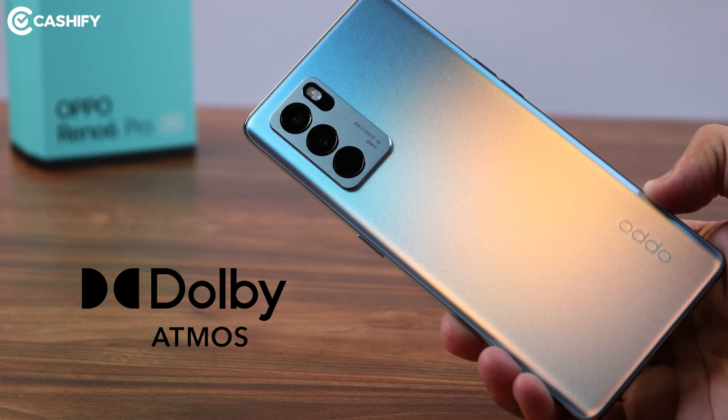Oppo Reno6 Pro does come with Dolby Atmos certification for an amazing 360-degree surround sound effect.